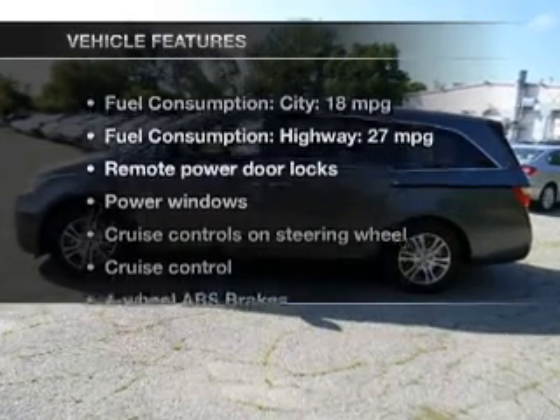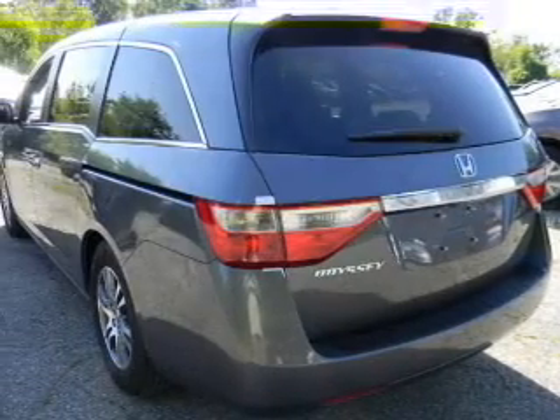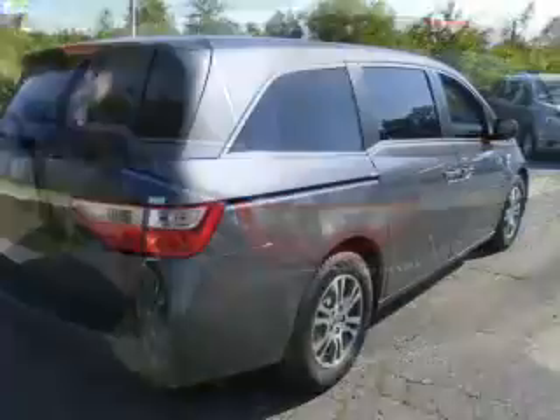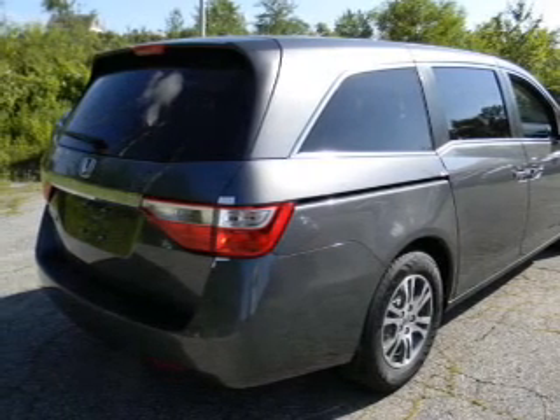And with these notable features, you won't want to miss out on the opportunity to own this amazing ride: leather seats, power door locks, power windows, cruise control, Bluetooth wireless, an AM/FM stereo with a CD player, and satellite radio.